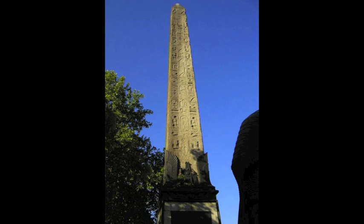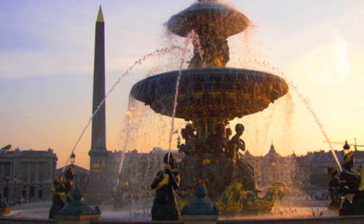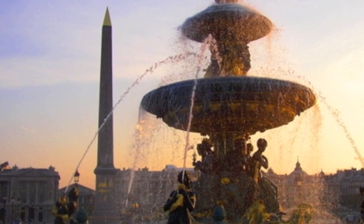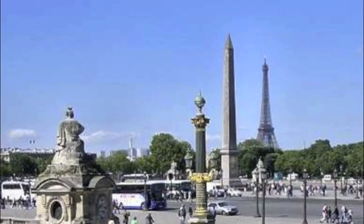Another Cleopatra's Needle was also built by Thutmose III for the Temple of the Sun in Heliopolis. It now lives in London, England, and is 69 feet tall, weighing 187 tons. The obelisk was once the entrance to Luxor Temple; the hieroglyphics portrayed the reigns of Ramses II and Ramses III.